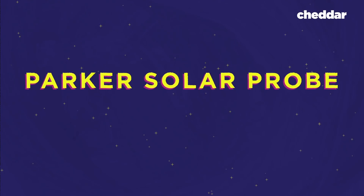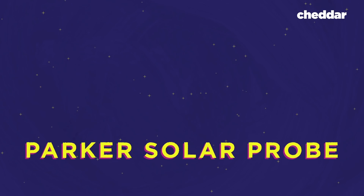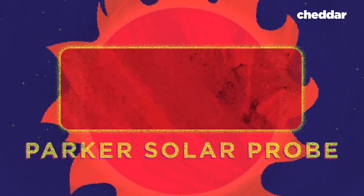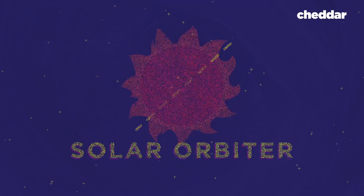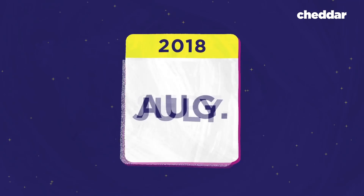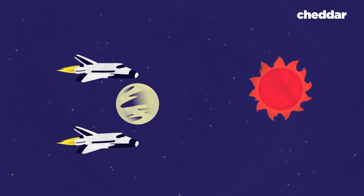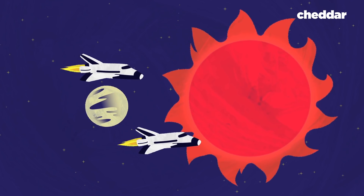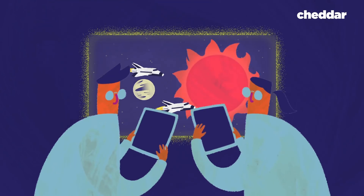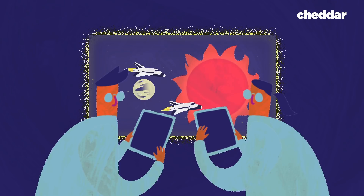The missions are called Parker Solar Probe and Solar Orbiter, and their names hint at what they're tasked with. Parker will study the surface of the sun up close, and Solar Orbiter will take a wider look at the sun and its poles. Both missions have launch windows between July and October of 2018 and will use gravity assist from Venus to reach the sun, though they'll reach their desired orbits on vastly different timelines.